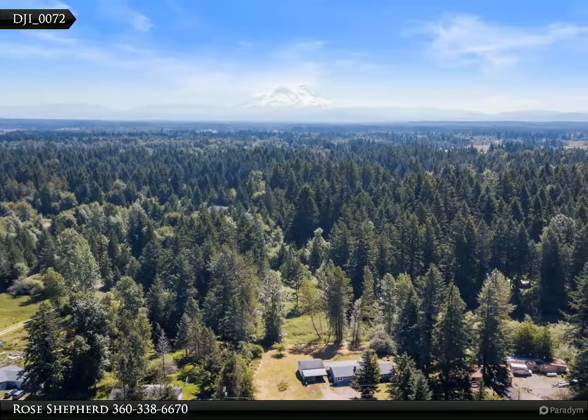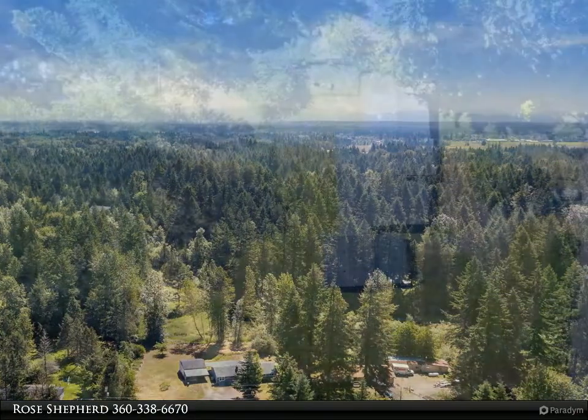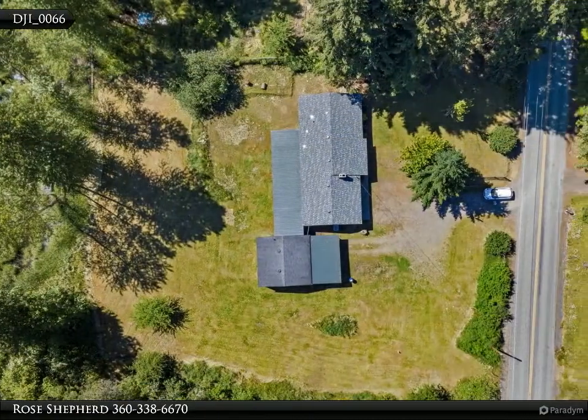Covered back porch area, new roof, beautiful landscaping on two plus acres. Lots of room for RV parking and a detached shop.